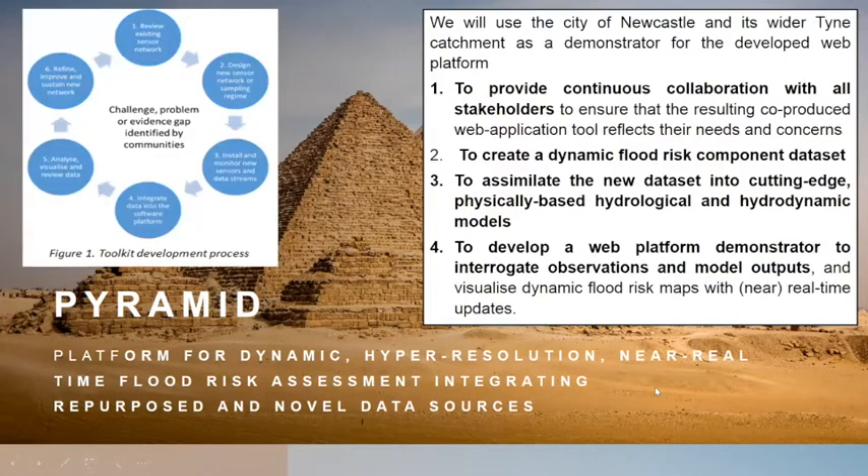We're going to use a citizen science and community-based approach to actually ensure that the tool we produce reflects their needs and concerns, and you can see how that will work in that diagram there.